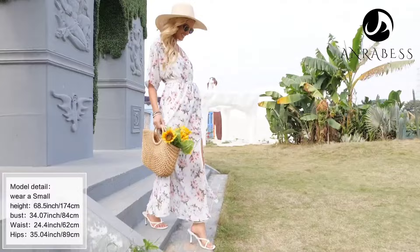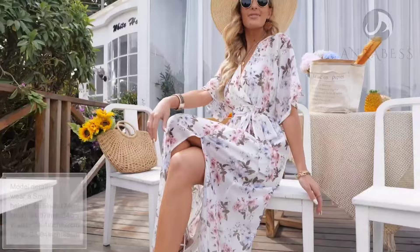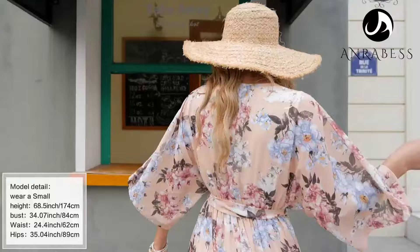The elastic waist and belt accentuate your figure, while the high slit adds a touch of elegance. It's ideal for parties, vacations, or just a casual day out. Plus, it's bump and nursing-friendly, a fantastic choice for all the beautiful moms out there.